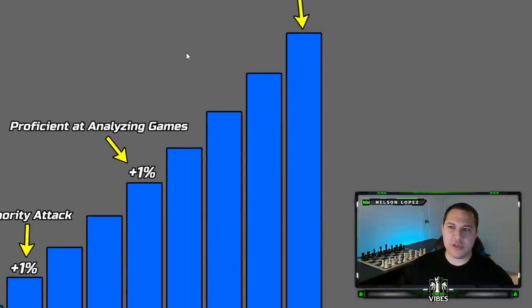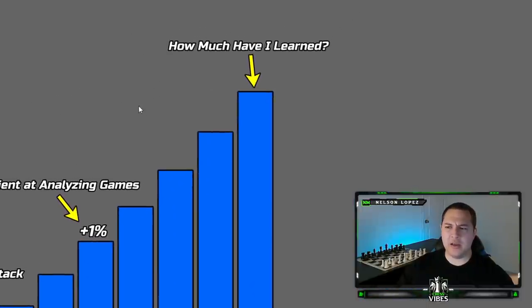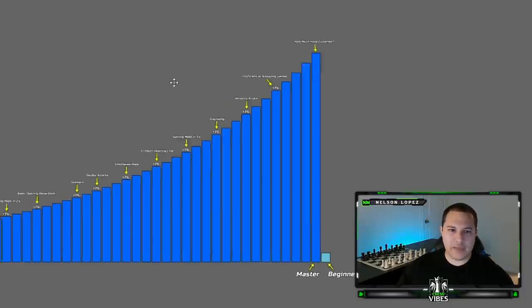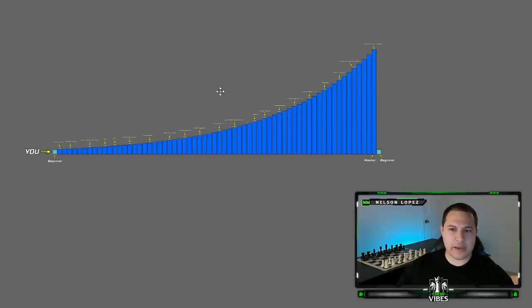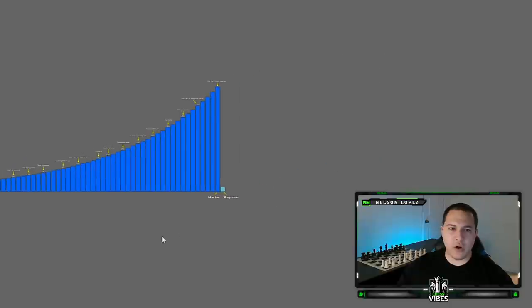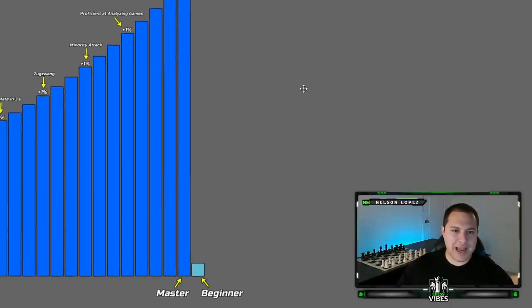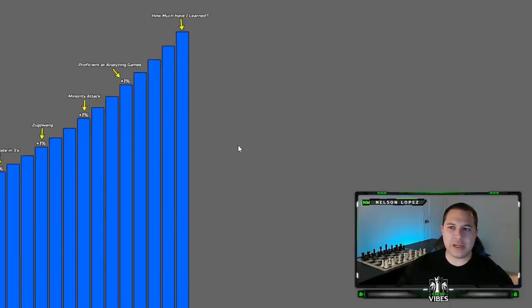Eventually you get to a point and say: how much have I actually learned? When you zoom out and look at the big picture, you realize you started way over here as a beginner, and you've come all the way over here. You can see how, over time, a little bit and a little bit and a little bit, you've accumulated all this knowledge.